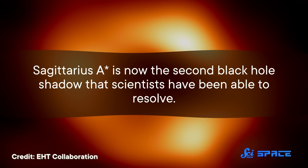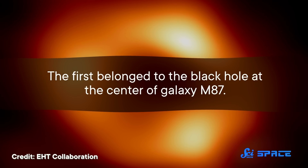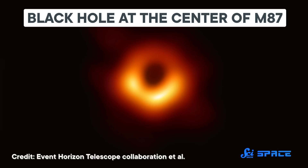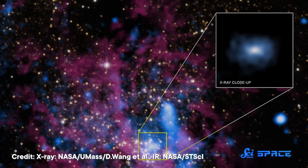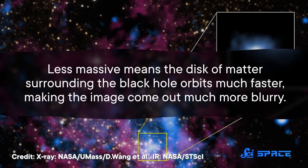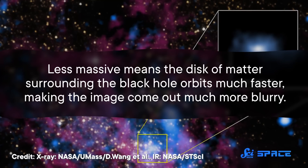Sagittarius A* is now the second black hole shadow that scientists have been able to resolve. The first belonged to the black hole at the center of galaxy M87 — you may even remember when its image was released back in 2019. The data for both images were collected in 2017. So why did it take so much longer to release the one for our black hole? It's millions of light years closer, but it's also 1,500 times less massive, and less massive means the disk of matter surrounding the black hole orbits much faster, making the image come out much more blurry. So scientists had to invent entirely new computer models and algorithms to compensate.